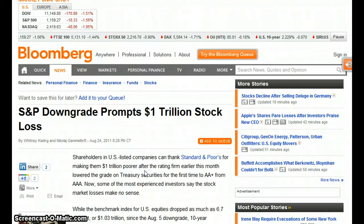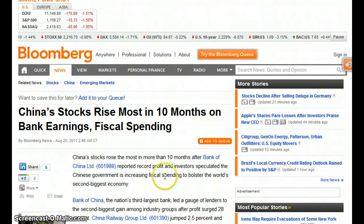S&P downgrade prompts $1 trillion stock loss. Shareholders in U.S. listed companies can thank S&P for making them $1 trillion poorer after the rating firm earlier this month lowered the grade on Treasury securities for the first time to AA-plus from AAA. Now some of the most experienced investors say the stock market losses make no sense.